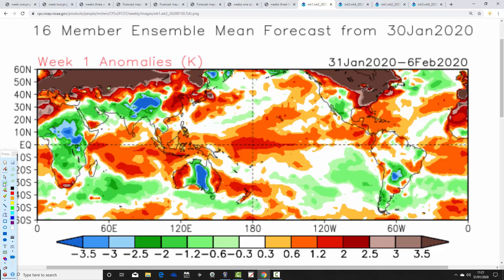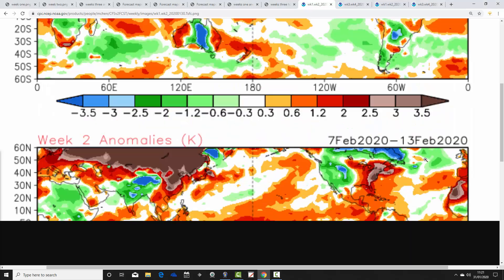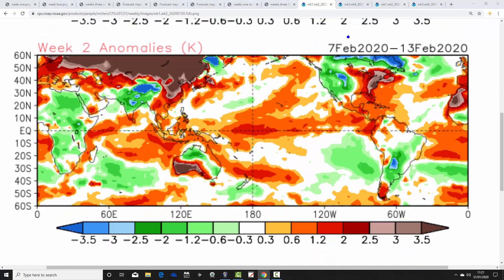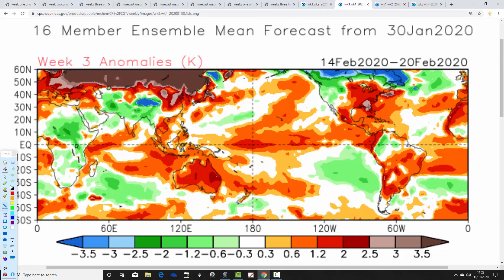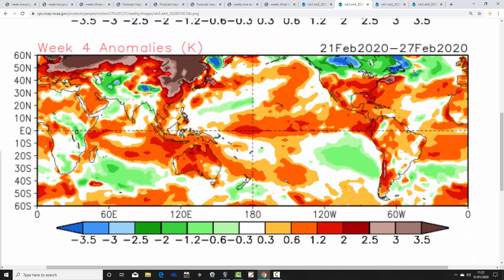Looking at CFS temperature anomalies: the 31st of January to the 6th of February is above average - a milder than average week. This carries on into week two, the 7th to the 13th, which is also above average, though a bit less so than week one. Week three, the 14th to the 20th of February, is also rather above average. And week four, the 21st to the 27th of February - you guessed it - also comes out with above average temperatures.